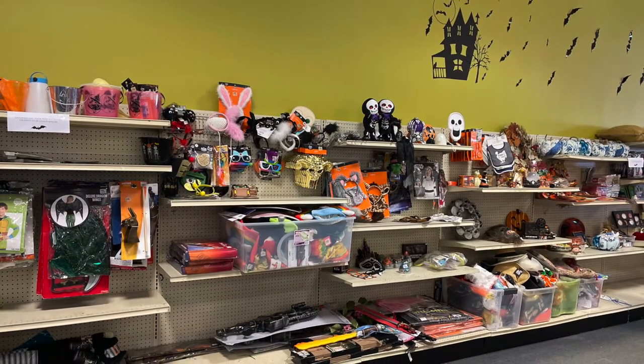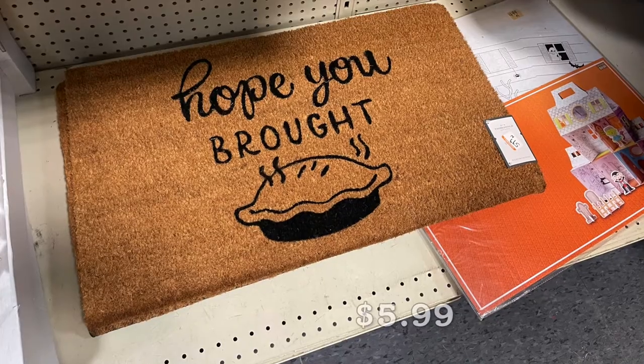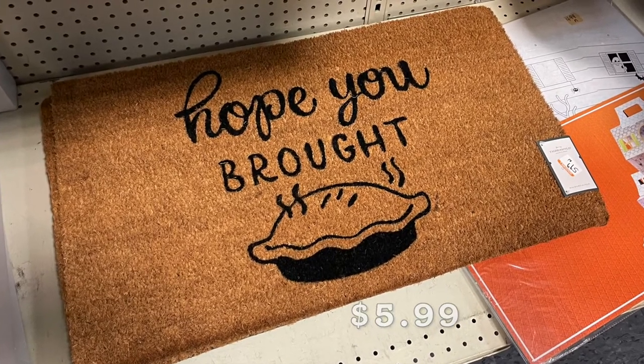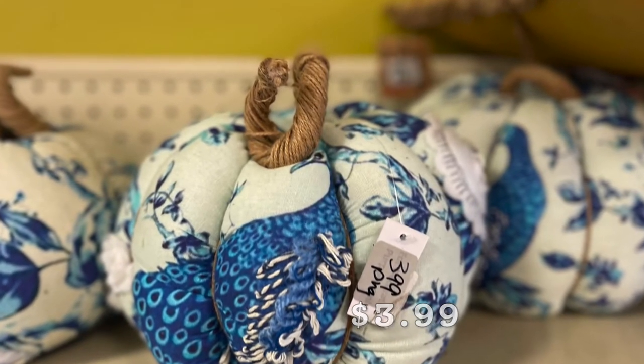At this Goodwill, I was told by the cashier that they get items from stores like Target and Kohl's. When they put out their new items, all the old items are sent to the store. Many were new, still in the box and at great prices.